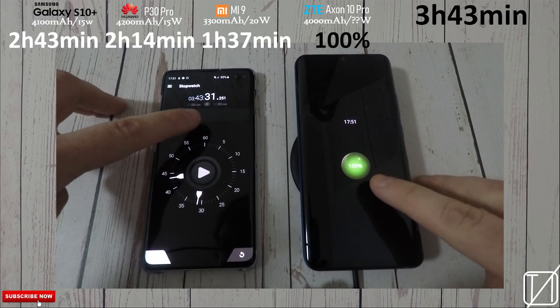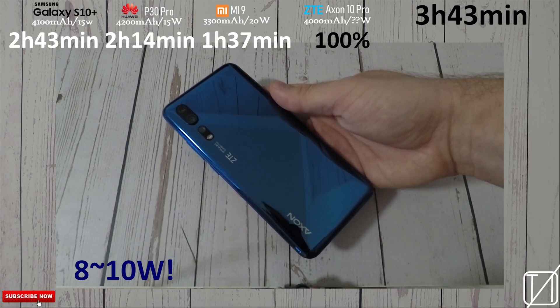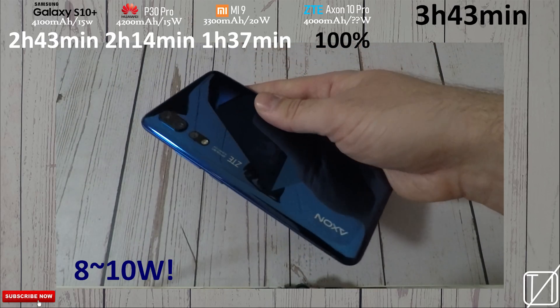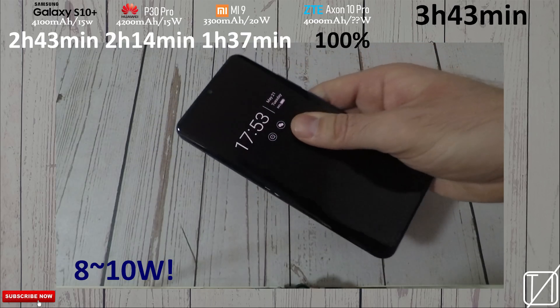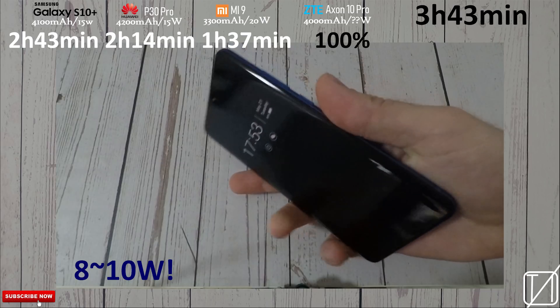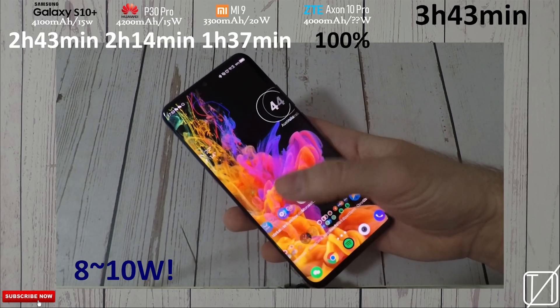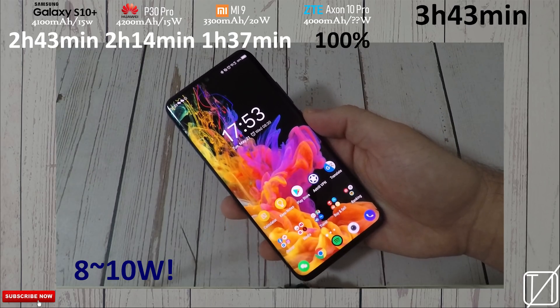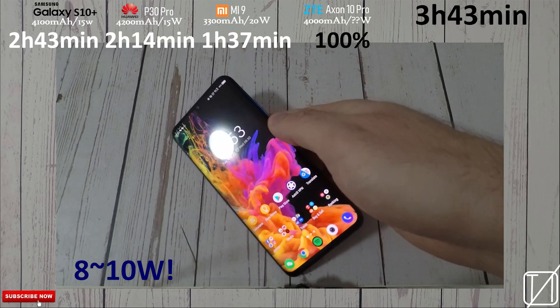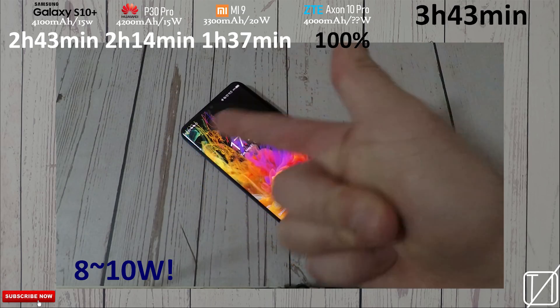Based on my raw calculations and math, I got a level of between 8 and 10 watts of charging based on the results from the other three phones — comparing their milliampere hours to their wattage. So I'm looking at about 8 to 10 watts, maybe even just 7.5. It's not terrible, but it's not great either. Until next time, this is TechNik.